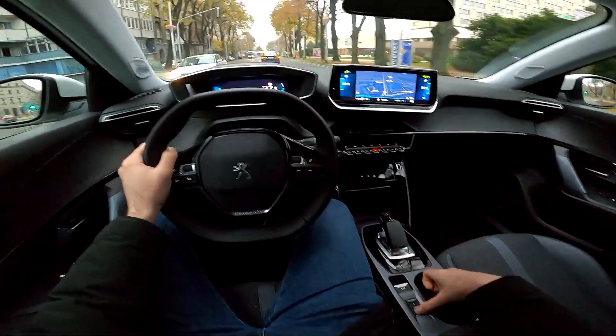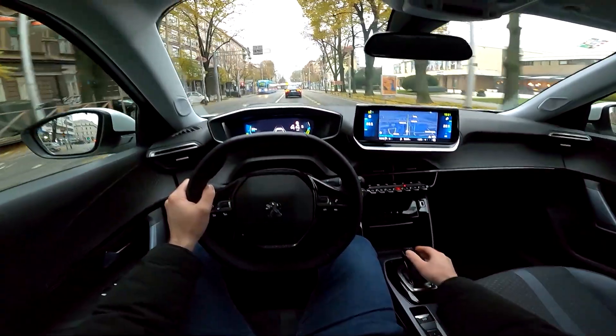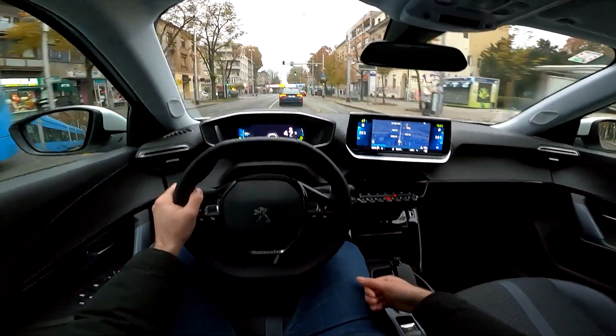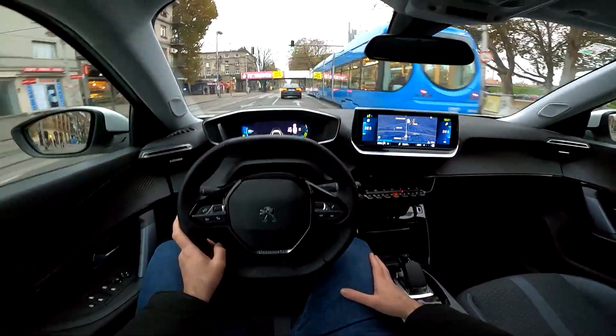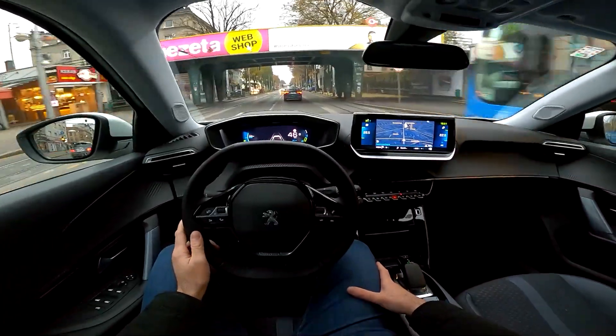Let's go back to normal mode and drive. Now it feels more like a normal car — when you release the throttle nothing happens, you're just cruising along as we go outside of the city.